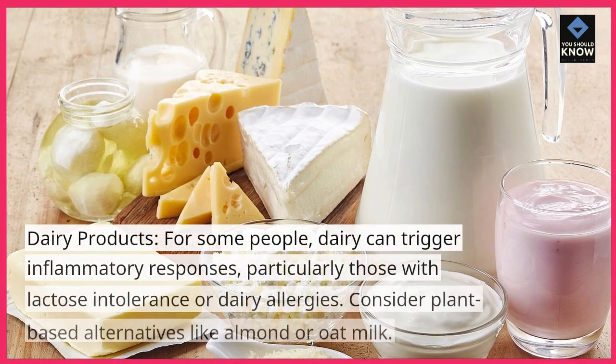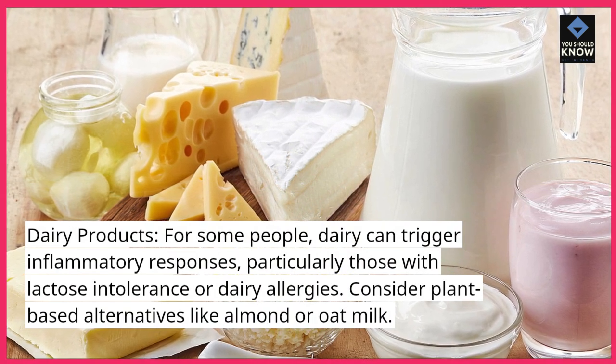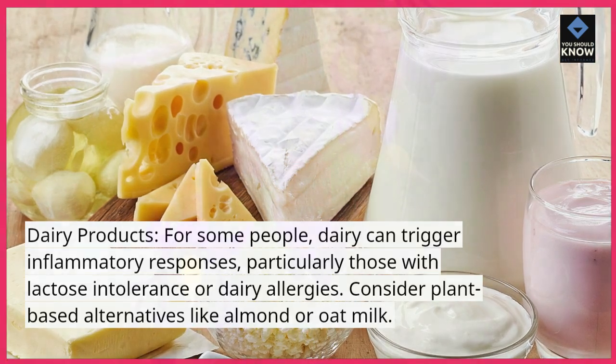Dairy products: for some people, dairy can trigger inflammatory responses, particularly those with lactose intolerance or dairy allergies. Consider plant-based alternatives like almond or oat milk.